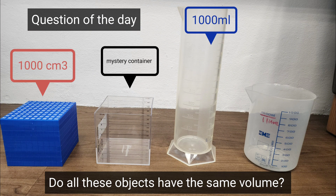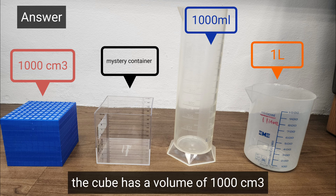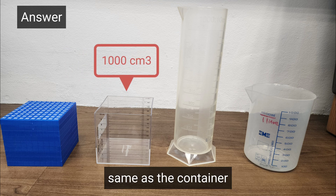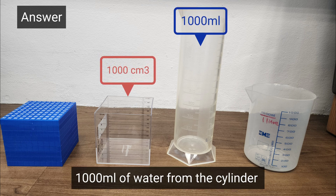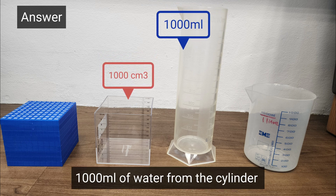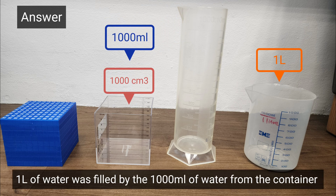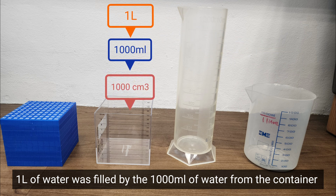So back to the question of the day: do all these objects have the same volume? Yes, and let's recall what we have seen. We found that the blue cube has a volume of 1000 cubic centimeters, which is the same as the container. So the container has a volume of 1000 cubic centimeters. The 1000 milliliters of water from the cylinder was poured into the container and it filled up the container. And 1 liter of water was filled up by the 1000 milliliters of water from the container.